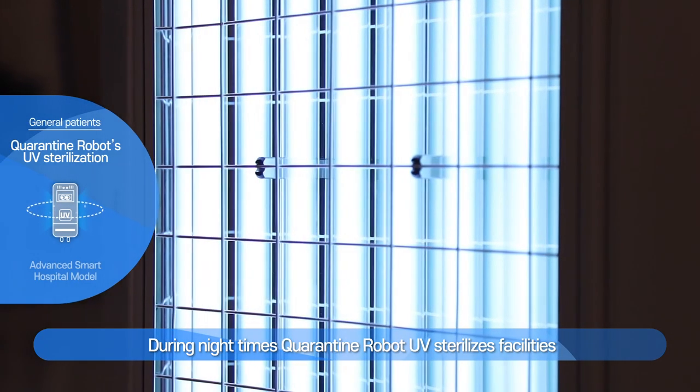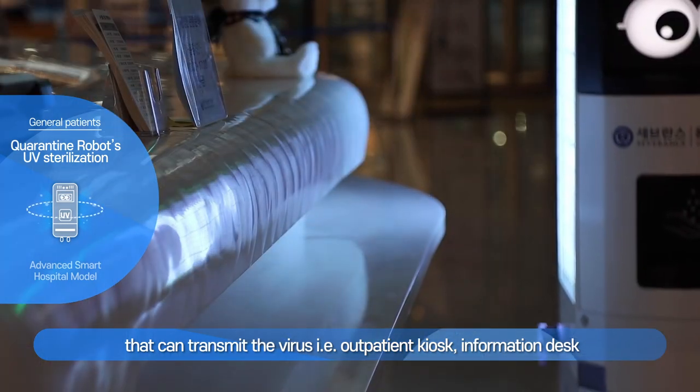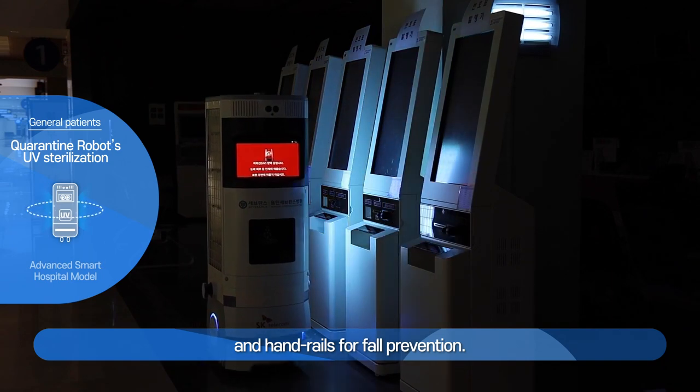During night times, the Quarantine Robot UV sterilizes facilities that can transmit the virus, including outpatient kiosks, the information desk, and handrails for fall prevention.